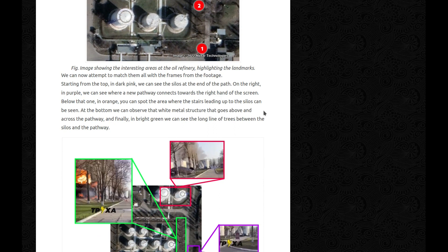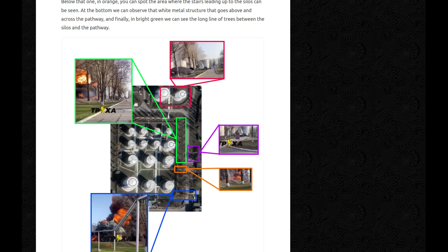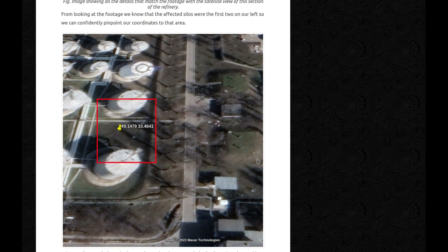We can now attempt to match them all with the frames from the footage. Starting from the top in dark pink, we can see the silos at the end of the path — here they are, matching what we see in the video. In purple, we can see where a new pathway connects to the right side of the screen — right at the end of the video there was a path to the right, and this is it. In orange, you can spot the area where the stairs leading up to the silos can be seen. At the bottom, we can observe that white metal structure that goes above and across the pathway. And in bright green, the long line of trees between the silos and the pathway. From the footage, we know the affected silos were the first two on our left, so we can confidently pinpoint our coordinates to that area.